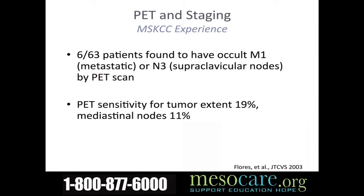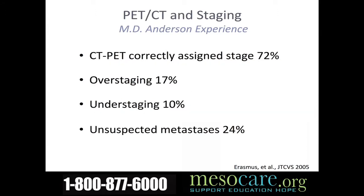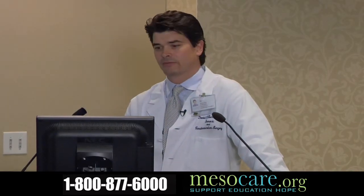Studies performed at Memorial Sloan Kettering looked at a group of patients who were considered potentially surgical and found about 10% of them ended up having metastatic disease elsewhere that was only found on PET scanning. We looked at a similar group of patients and found that PET CT scan, in our experience, actually picked up 24% of patients who had tumor elsewhere that was not picked up by other methods.